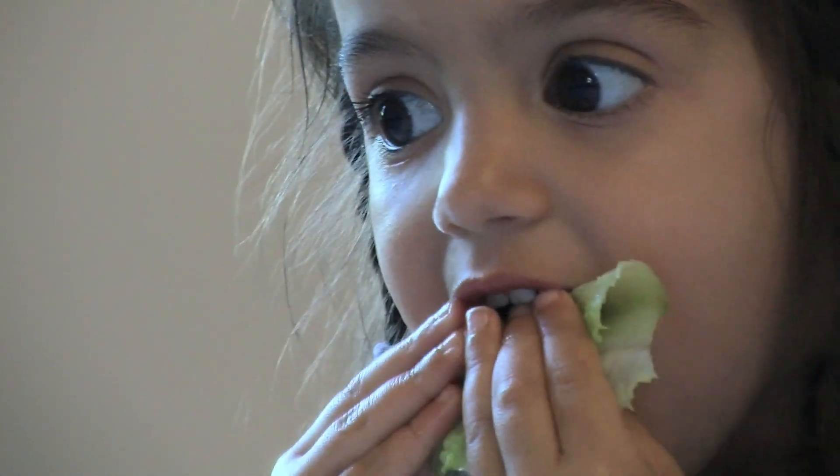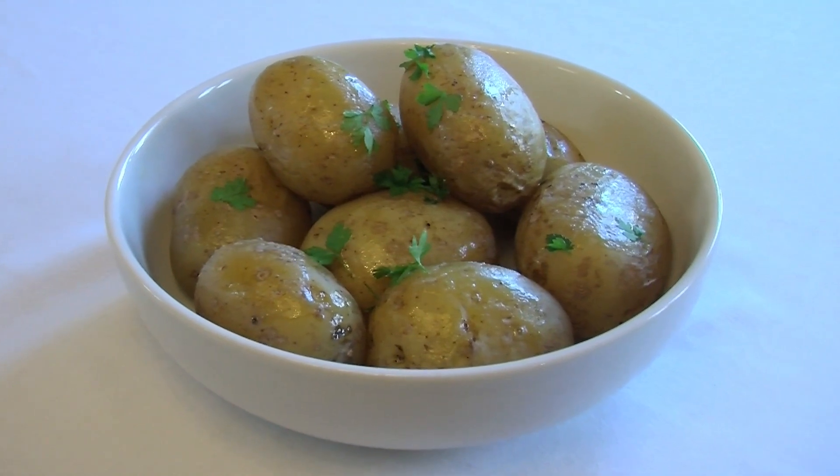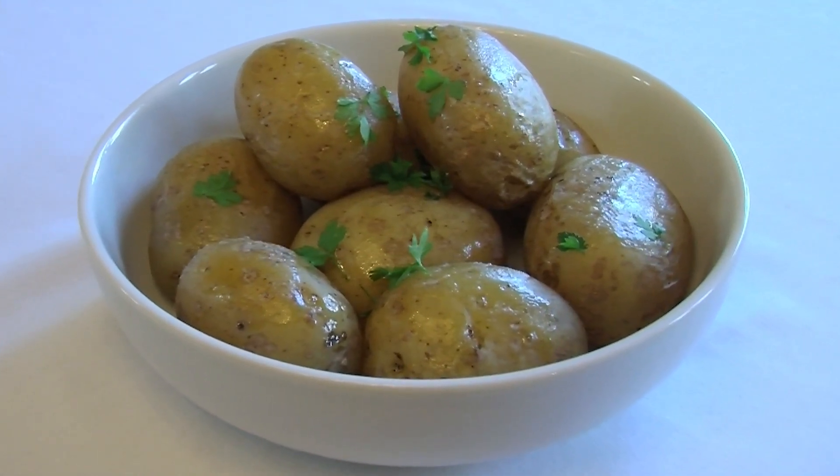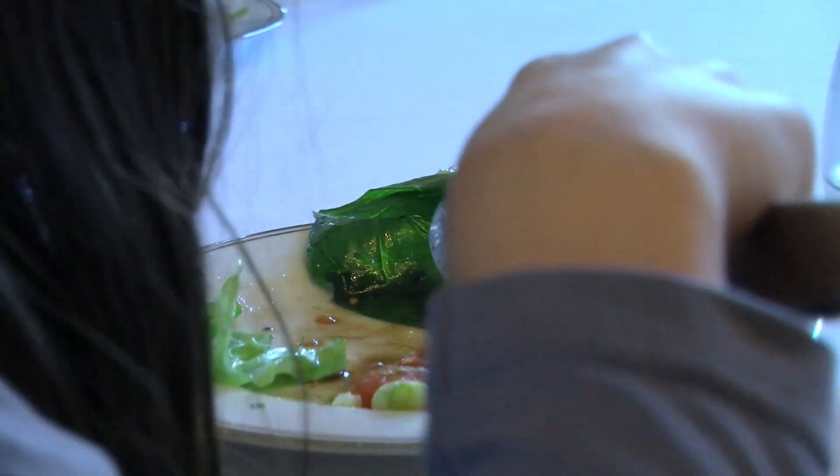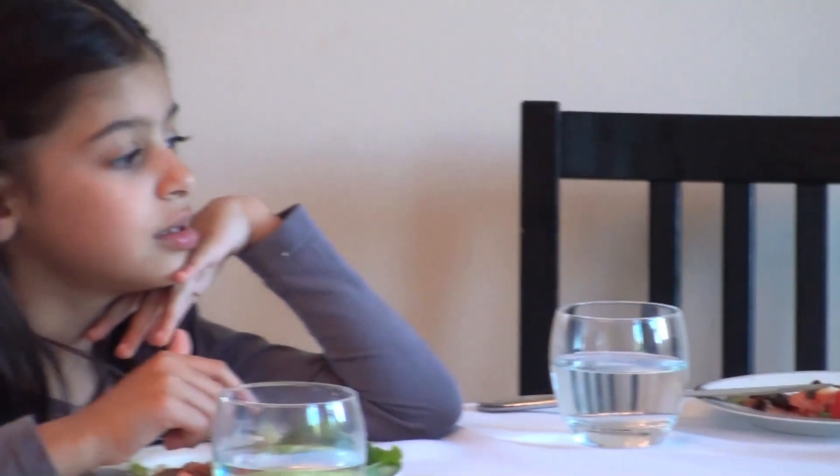Where do the carbon emissions of a kilo of potatoes come from? Emissions vary depending on how the potato is grown, stored and transported. In this example, we are going to look at potatoes that have been harvested in autumn, stored over the winter and eaten in spring.